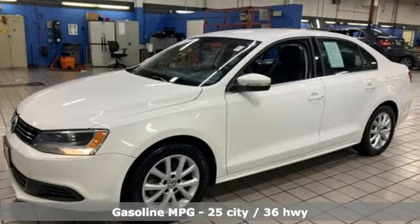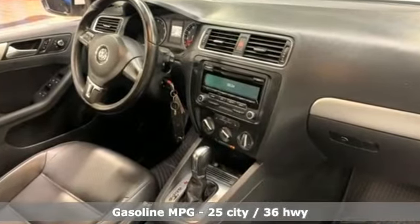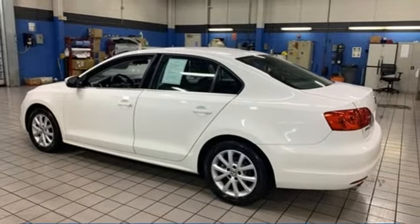You'll look forward to every drive with features like these: external memory control, power heated mirrors, front heated bucket seats, wireless phone connectivity, leather steering wheel, automatic transmission, gas pressurized shocks and intercooled turbo inline four-cylinder engine.